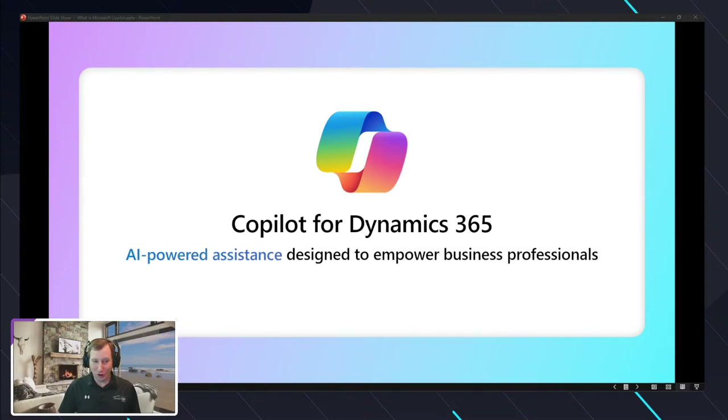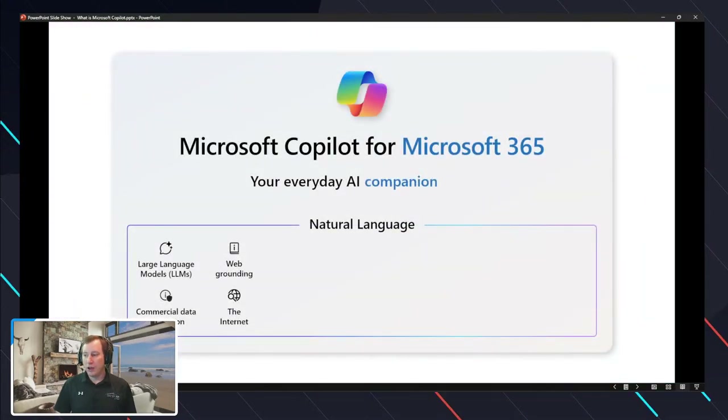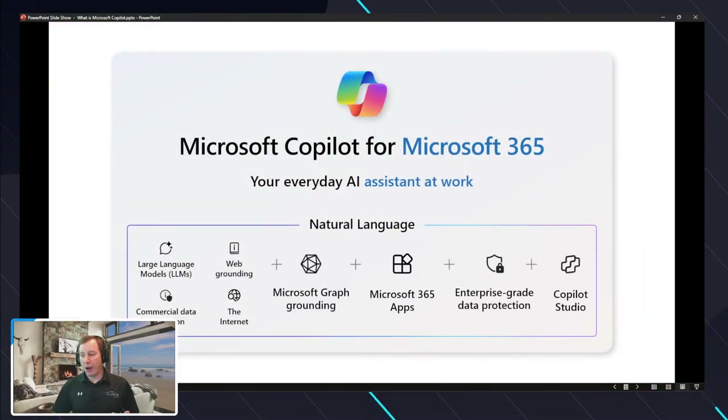Copilot for Dynamics 365. I'm going to start with the slide deck and talk through some of the slides at a high level. When we think about Copilot, it's our everyday AI assistant. Microsoft Copilot for Microsoft 365 is our assistant at work — that's the M365 story. We also have Copilot for Finance and Copilot in Finance.